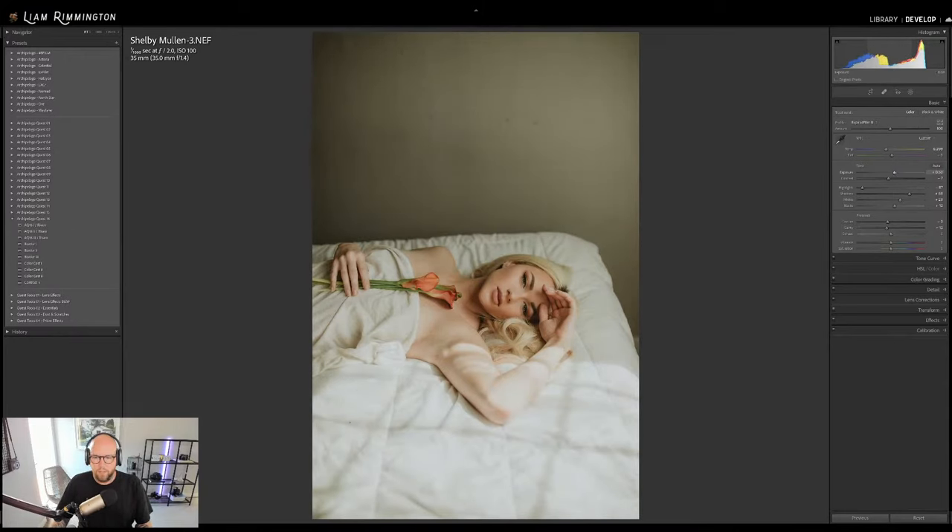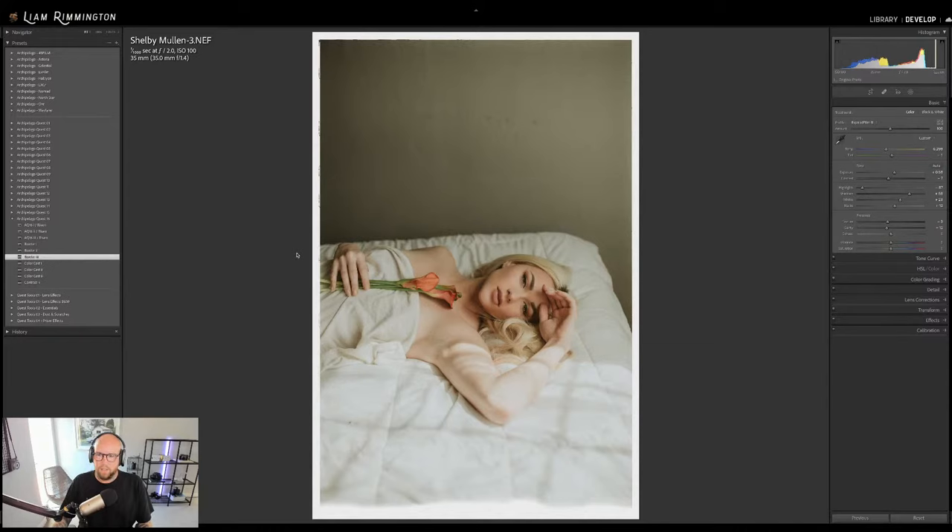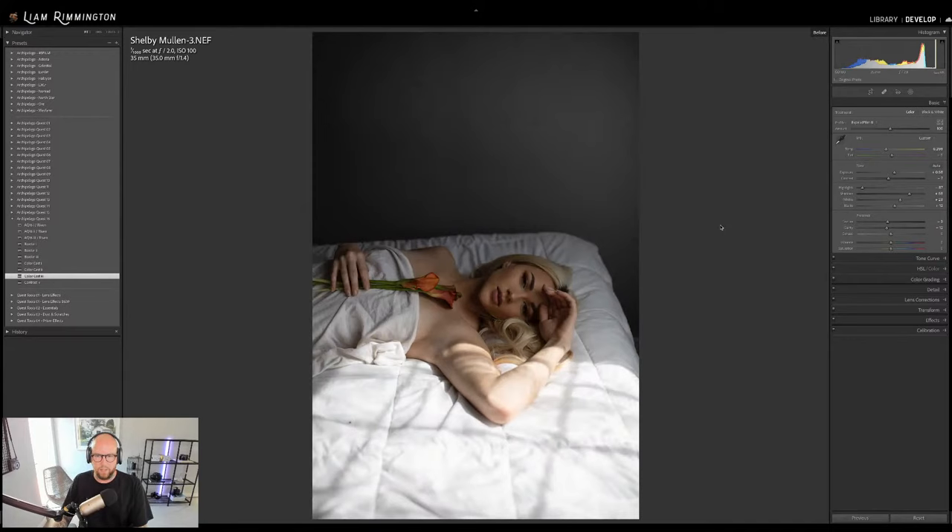AQ16-1 looks really pretty with warm tones. AQ16-2 looks nice — the greens in the flower stems and the wall color work really well. AQ16-3 is more moody with muted colors and more contrast. I'm drawn to AQ16-2. I'll bring the exposure down slightly and look at Expired Film B — I'll leave it at the default 100 for a nice balance. For the border I'll go with border three since it's slimmer and won't cut off anything important.